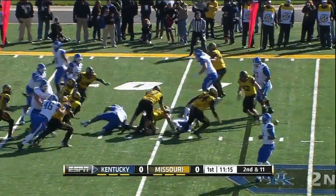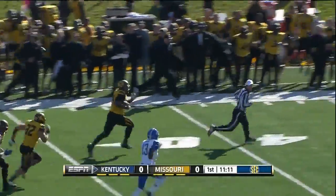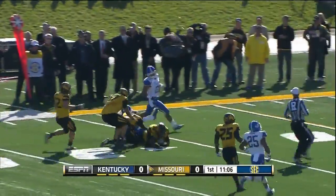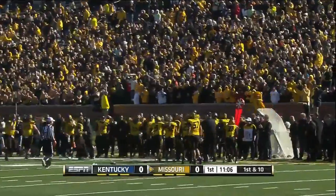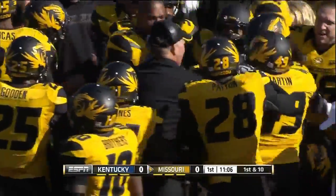Kentucky gives to the running back George and the ball comes loose — stripped by Missouri. Sheldon Richardson scoops it up and with a stiff arm takes it all the way down to the 26-yard line on a 59-yard return. Richardson was said to be the best player on the field today, and he shows it.